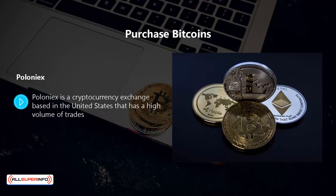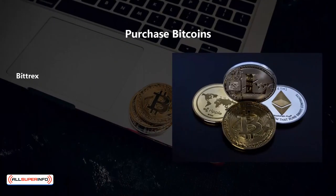Poloniex is a cryptocurrency exchange based in the United States that has a high volume of trades. The biggest problem with poloniex is that it doesn't accept fiat currency. Once you have some bitcoin you can use this exchange for trades, as there is margin trading for more than 90 pairs. Poloniex has very low fees, typically well below 0.25 percent. Unfortunately it has a pretty bad reputation for customer support and it is not that easy to withdraw funds from the exchange.